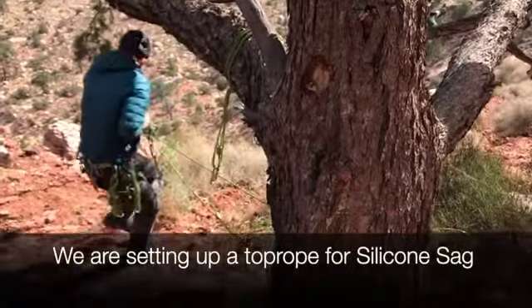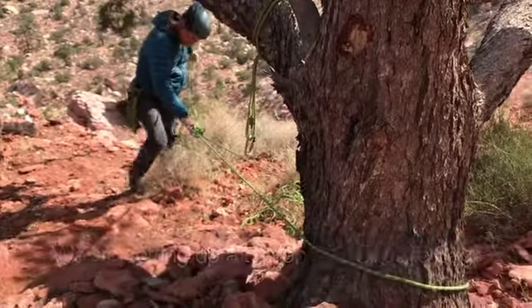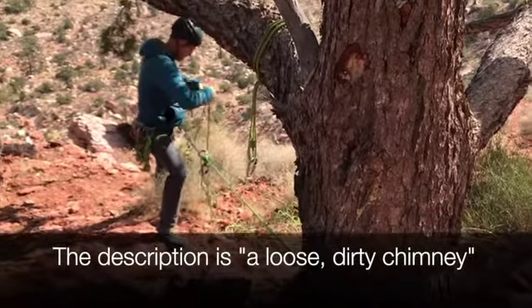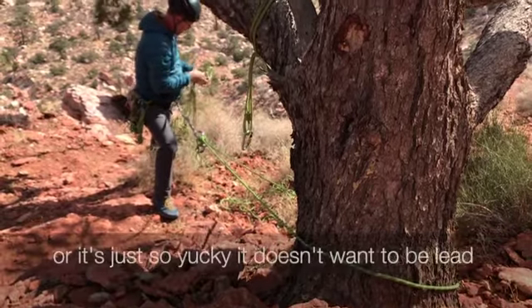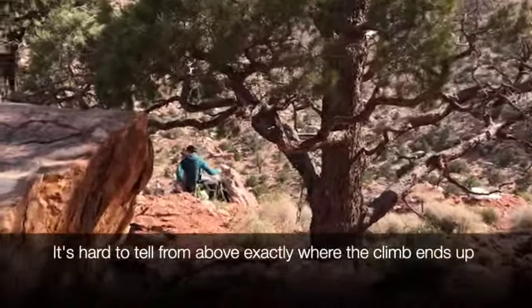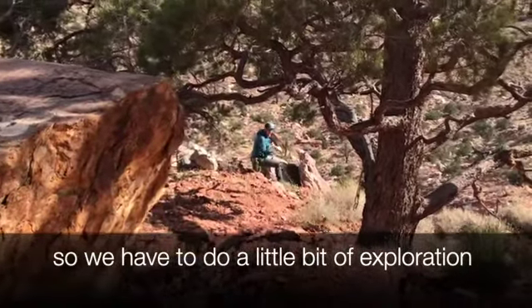We are setting up a top rope for Silicone Sag, which is a 5.7 and it's listed as a top rope. The description is a loose dirty chimney. We're guessing there's no protection in it, or it's just so yucky it doesn't want to be led. It's hard to tell from above exactly where the climb ends up, so I have to do a little bit of exploration.